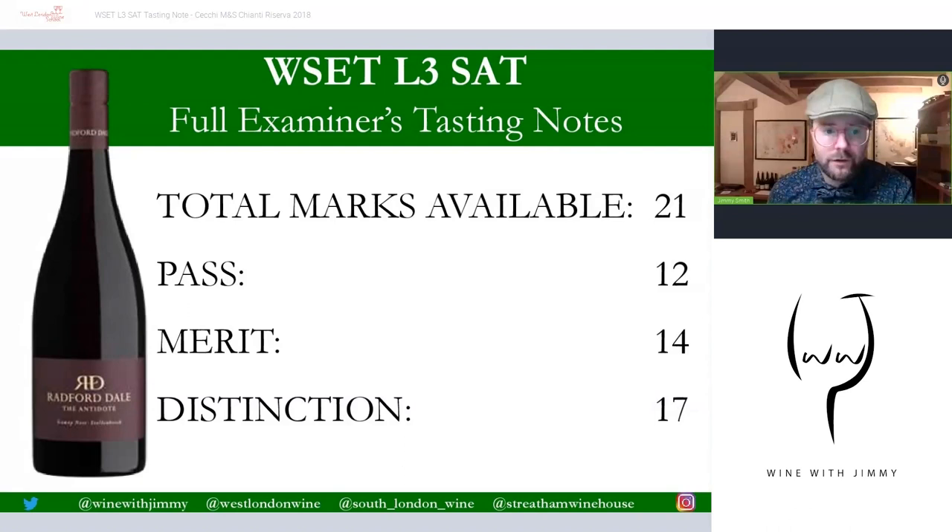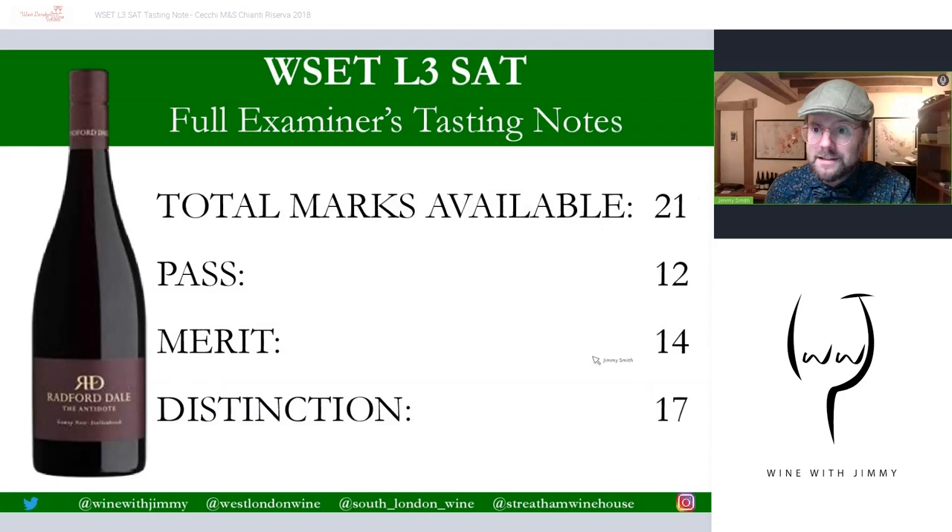The total is out of 21 marks — we are talking about the Chianti Riserva. A score of 12 would be a pass, 14 a merit, and 17 a distinction. Please pop your scores in the comments to share what you got. If you have any other comments, questions, or concerns you can also use the social media links. If you find yourself in London it would be lovely to see you — please come to one of my establishments for a class, glass, or bottle. Thank you very much, until next time, goodbye!